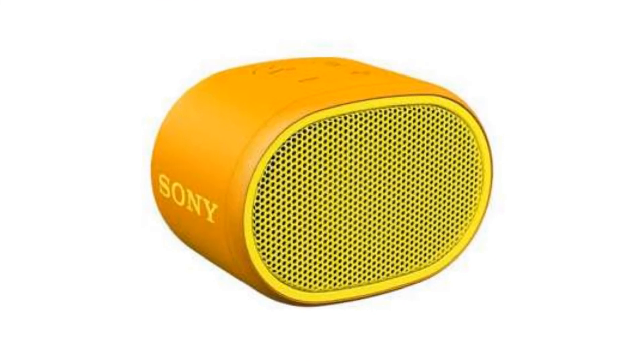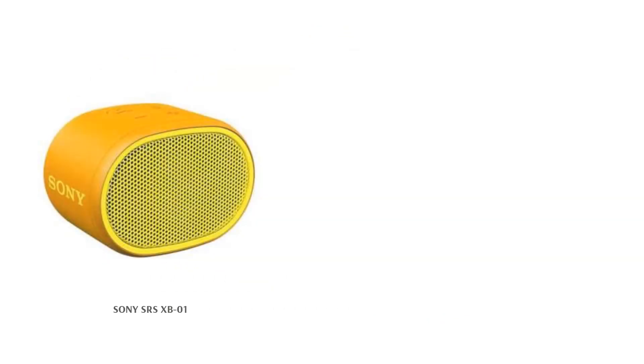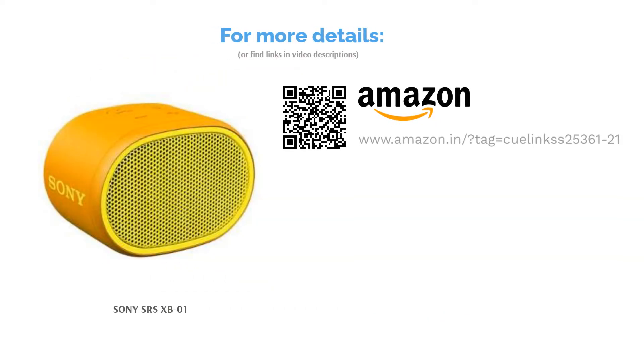It also features a decent battery life of 6 hours with a charging time of 3.5 hours. The speaker comes in a wide range of colors including unconventional ones such as lime yellow and green. The device is powered by Bluetooth V4.2 and has a wireless range of 33 feet. You also get controls on the speaker to change music tracks, control volume, and more. The compact speaker also comes with a strap for easy portability.